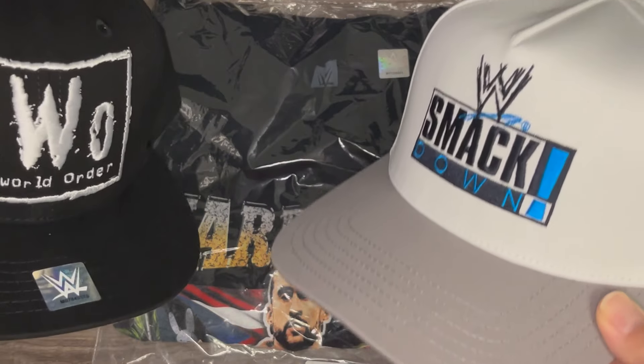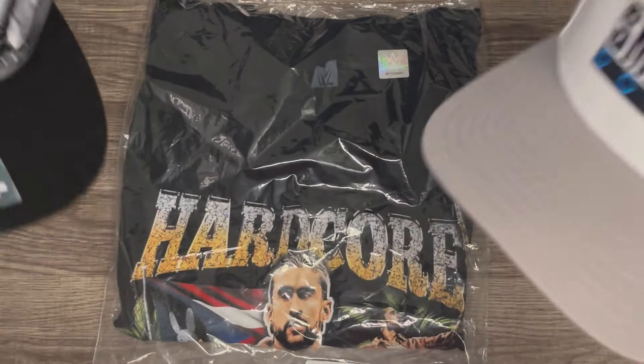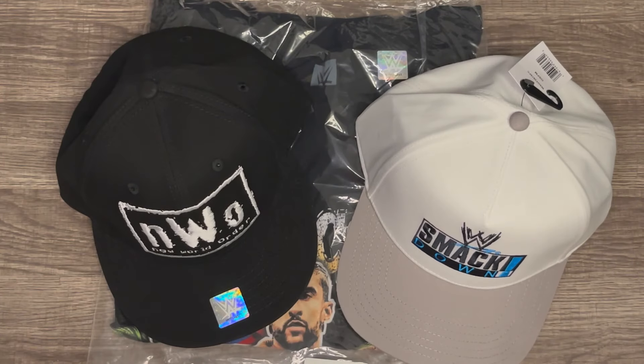So that's it for this unboxing — just wanted to show you what we got at WWE Shop. I'm gonna keep an eye out for WWE Shop sales so I can keep getting more merch to rock on stream with you guys. Subscribe for all things wrestling — I'll see you on the next one, peace!